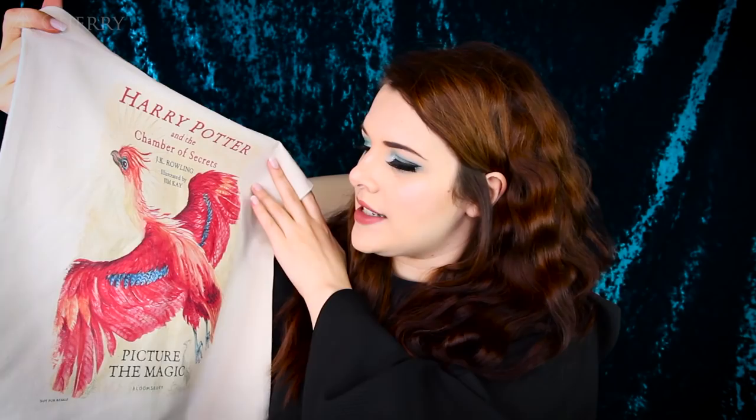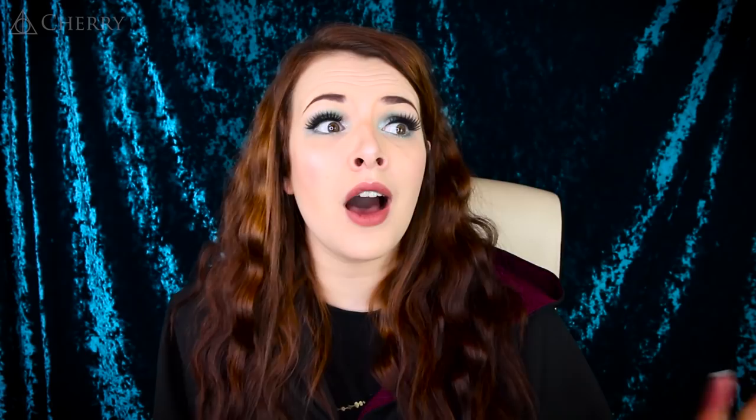And that's it — that is my entire Harry Potter collection video. 10 points to your Hogwarts house if you made it this far. Leave a comment down below of what Hogwarts house you belong to, because I would love to know. You can also comment what was your favourite thing out of my entire Harry Potter collection. Thank you guys so much for watching, don't forget to give it a magical thumbs up, and I will see you next time. Bye!